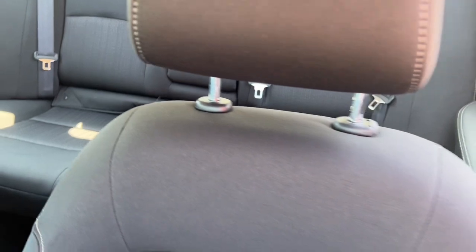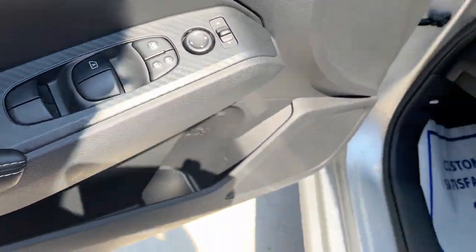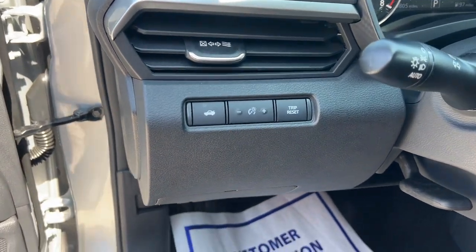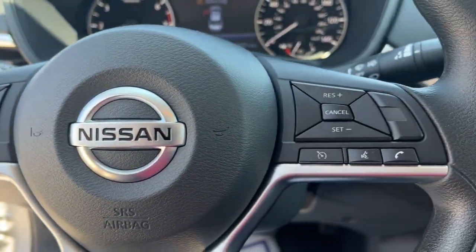These are just some of the great options this vehicle comes with: Apple CarPlay and/or Android Auto, all-wheel drive, keyless entry, four-cylinder engine, satellite radio, remote engine start, iPod and MP3 input, backup camera, electronic stability control, and power driver seat.